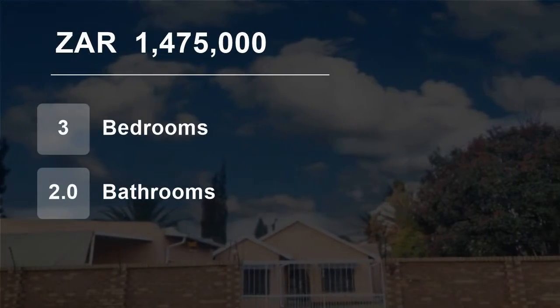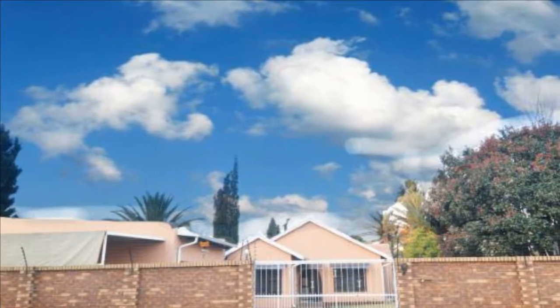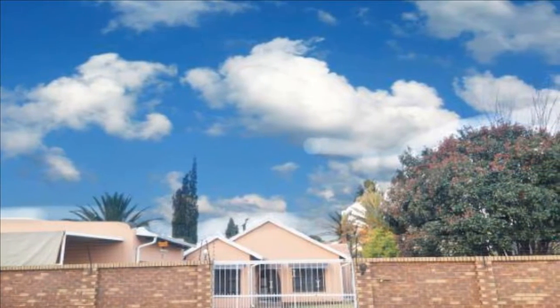Welcome to this three-bedroom house for sale in Maybury Park, Alberton, Gauteng, South Africa for 1,475,000 rand.